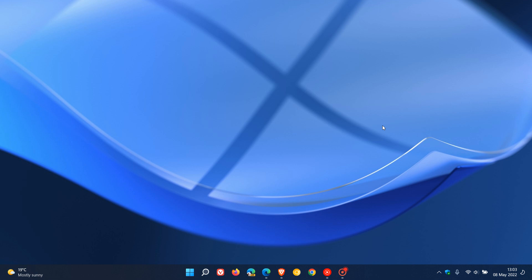Brent Tech here with Tech is Made Simple. I posted a video a couple of days ago about Windows 11 22H2 RTM that is getting closer, which is released to manufacturing, which means that this year's feature update for Windows 11 could be rolling out sooner than expected.